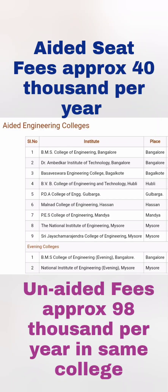Let me show you the list of aided engineering colleges in Karnataka. There are nine colleges. The first is BMS College of Engineering, which is an aided college — it has a KCET code for aided fees as well as unaided or private seats with different codes. The second is Dr. Rambitkar Institute of Technology in Bangalore. So there are only two colleges in Bangalore with aided fees.